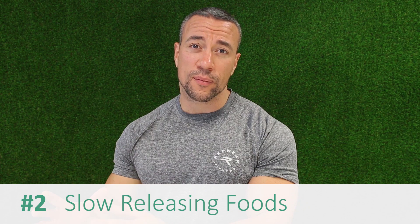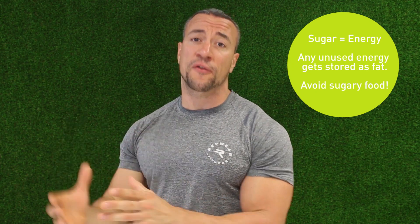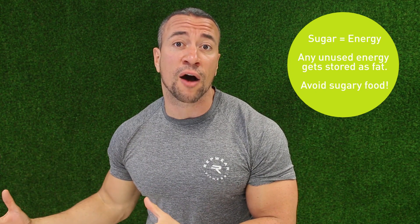Tip number 2 is eat slow-releasing foods. Now I'm sure most of you have heard of the glycemic index — you have a food like bread or a doughnut or sugar and it just spikes the blood sugar. You'll have a massive boost of energy but then very shortly after you're going to crash. And of course if that sugar isn't used for energy, if you're not running a marathon straight after, it will be stored as fat.